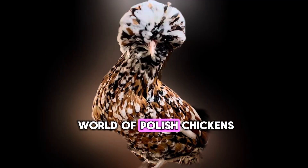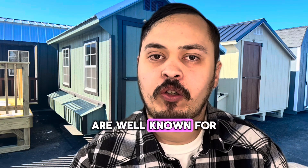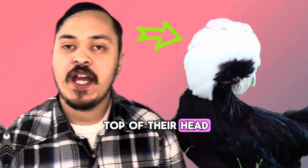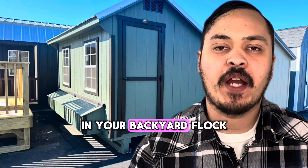Welcome to the fascinating world of Polish Chickens. These unique birds are well known for their distinctive looks, with the feathered head crest on top of their head. They are sure to be a head turner in your backyard flock.